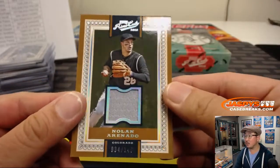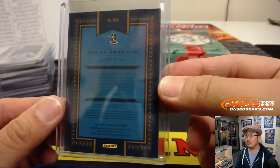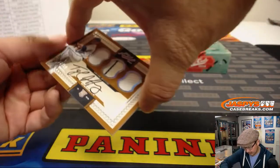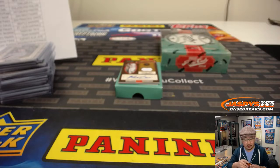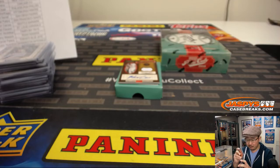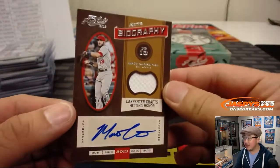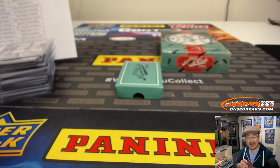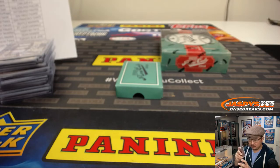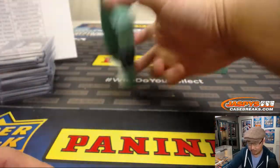Got Nolan Arenado, 34 out of 149. He's a free agent after this upcoming season, ladies and gentlemen — a lot of people will be looking at him. Rockies, that's for Jimmy Brant, unless the Rockies re-sign him of course. We got Tyler Duffy, triple relic and autograph for the Twins, 38 out of 99. Jimmy Brant with the Twins as well — he's heating up. And we've got Matt Carpenter, jersey and autograph, 35 out of 99, for Chad and the Cardinals. Game worn material as well — no salsa stain on there though, that wasn't until a couple years later.